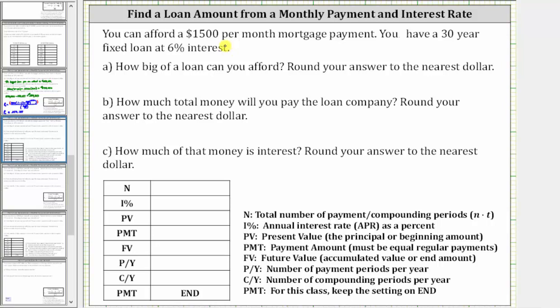You can afford a $1,500 per month mortgage payment. You have a 30-year fixed loan at 6% interest. A, how big of a loan can you afford? B, how much total money will you pay the loan company? And C, how much of that money is interest?